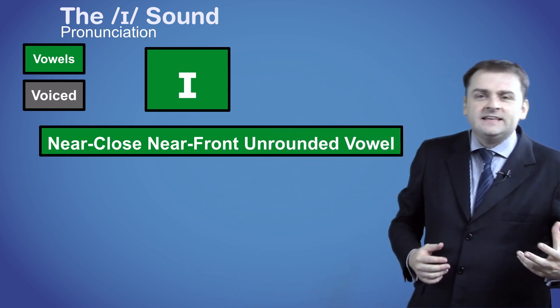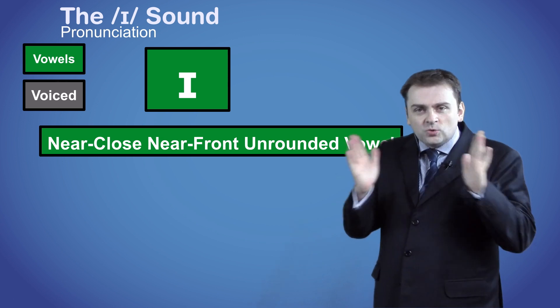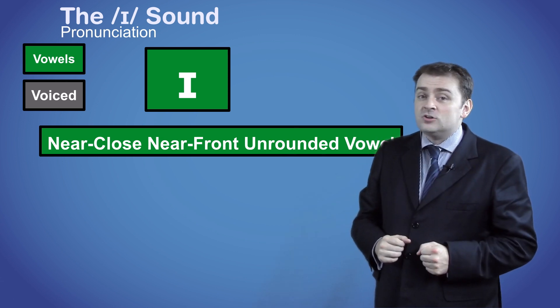It's similar to the /iː/ sound, but it's shorter. /ɪ/, not /iː/.